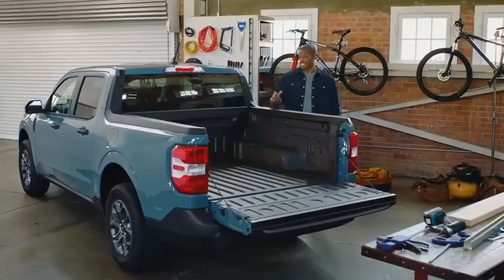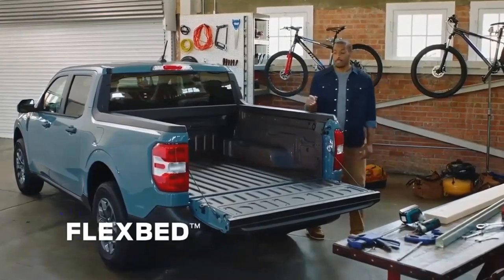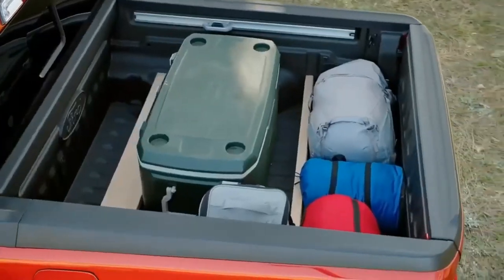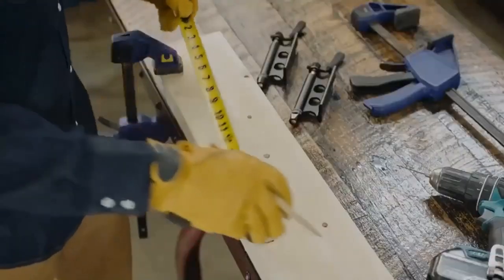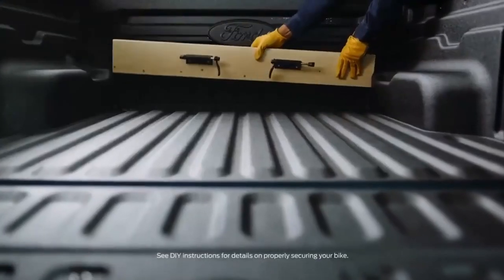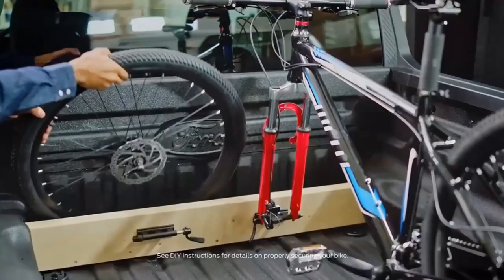Stepping inside the cabin, we appreciate the Maverick's helpful storage cubbies and stylish cabin that mixes textures and geometric patterns in an eye-catching way. However, we found the seats uncomfortable on our test trucks, and there's not much legroom in the back row.